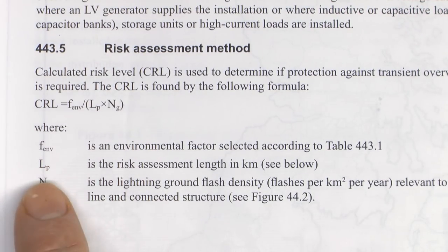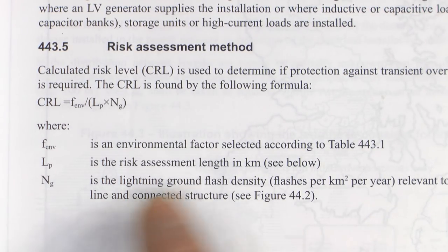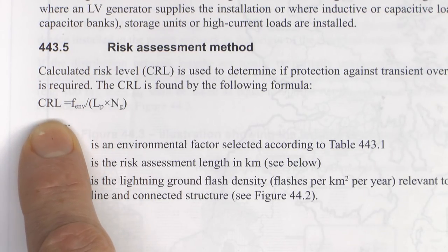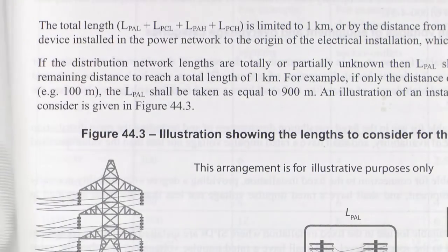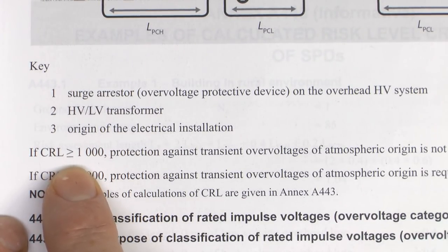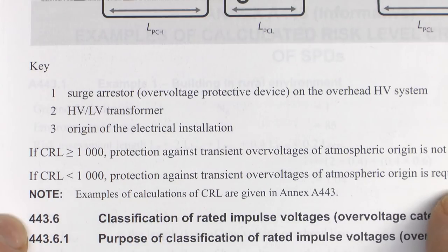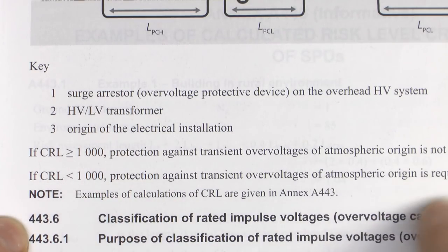Once you've got that LP value, it goes into the formula on the previous page. So F_ENV comes from the table, NG comes from the map, and LP is the value we just got from adding those four things together. That gives you the CRL, or Calculated Risk Level value. The only thing after that is whether it's greater or less than a particular value: if the CRL is greater than or equal to 1,000, protection against transient overvoltage of atmospheric origin is not required. And if it's less than 1,000, then it is required. So all you're looking for is whether the end value is bigger than 1,000 or not.